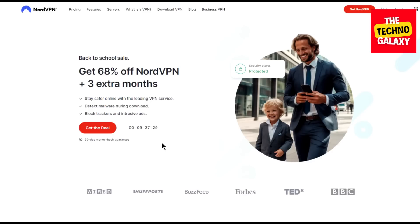Hi everyone, welcome to the TechnoGalaxy. Thomas here back with another video. As you've already seen in the thumbnail, I will quickly provide you a NordVPN coupon code in this video and you will get a very nice discount on all the NordVPN plans and 4 extra months.